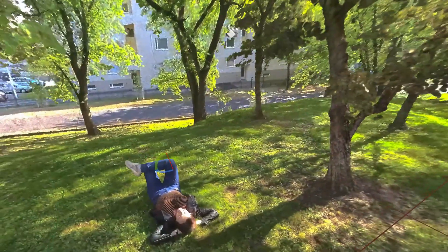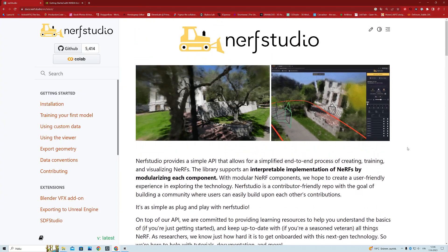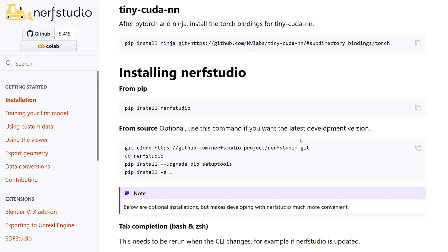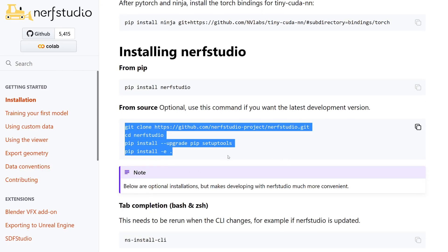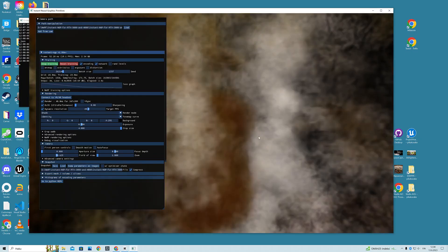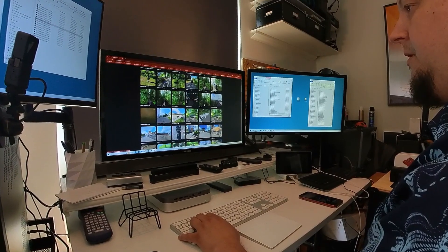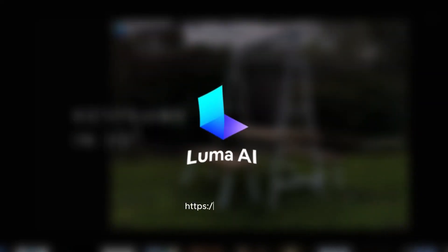Right now, the way I see it, there are only two ways to train and create these NeRF models by yourself. One is a somewhat complicated and challenging route that requires you to install Python programs and run several terminal commands, and the other is a considerably more user-friendly cloud service called Luma AI.